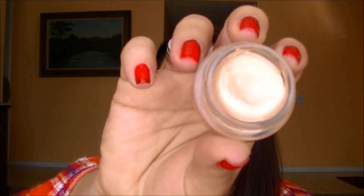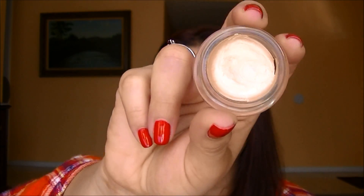Three are Maybelline Color Tattoos. The first one is a great basic to have and it's Barely Branded. Barely Branded is a really nice beige-toned champagne color. It's really pretty and I think this is great used alone, or if you're going to use an eyeshadow similar to this on top to really intensify that color or make it last a lot longer. I've worn this one alone.